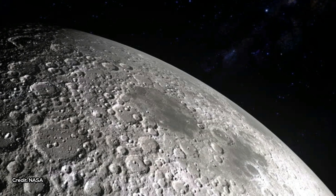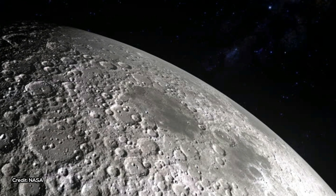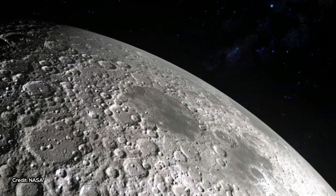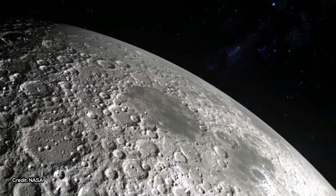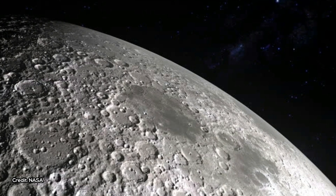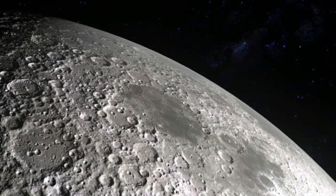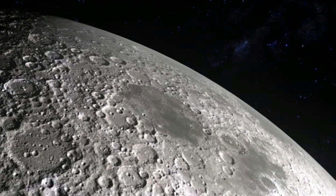Other studies have suggested the presence of water ice in shadowed regions at the lunar poles, but the pyroclastic deposits are at locations that may be easier to access, Li said. Anything that helps save future lunar explorers from having to bring lots of water from home is a big step forward, and our results suggest a new alternative.